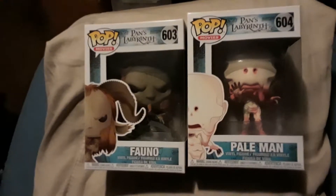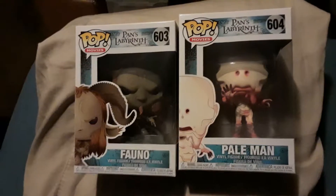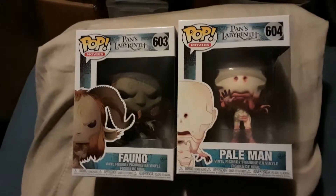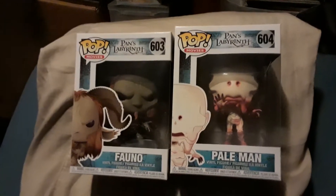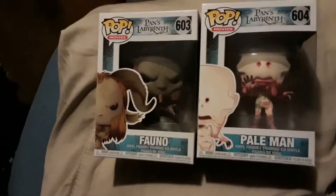Guillermo del Toro is just an absolutely amazing director who always puts together these amazing movies with some of the most beautiful creatures. In the sense of how grotesque and ugly they are, there's something very beautiful about the way they look too.